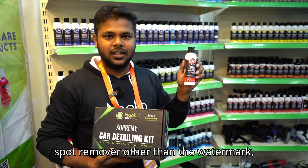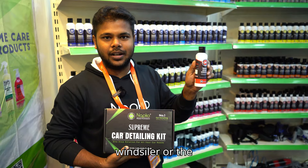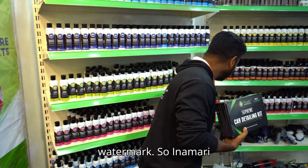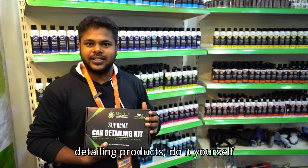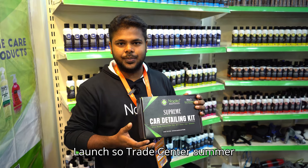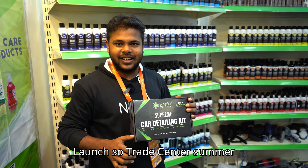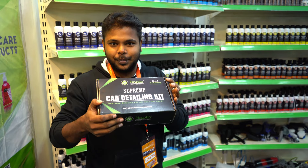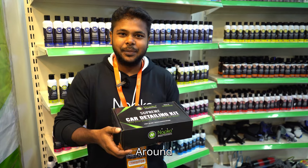Water spot remover — the water mark is not easy to remove. The product is a do-it-yourself formulation. We have launched the NAPCO brand here at the Trade Center, where there is a lot of crowd and sales. Let's see what we have in this kit.